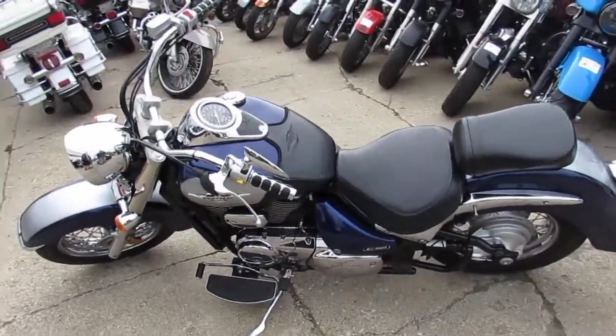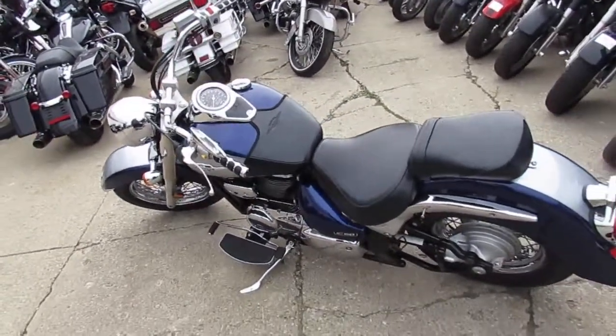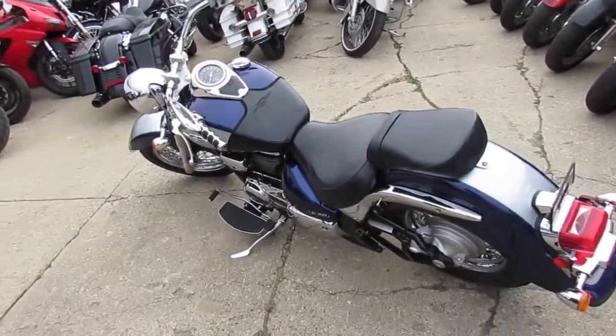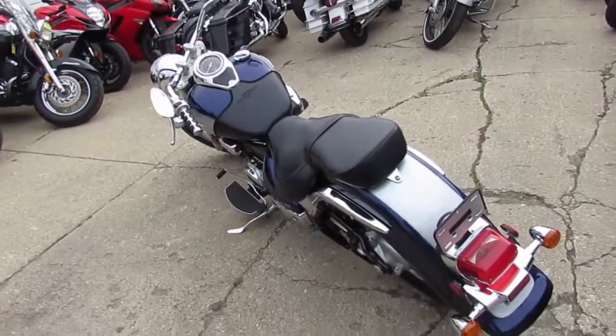Hey guys, it's approvalpowersports.com and if anybody's out there looking for a nice, clean cruiser, this is it guys. A 2008 Suzuki C50 motorcycle. Only $33.99.